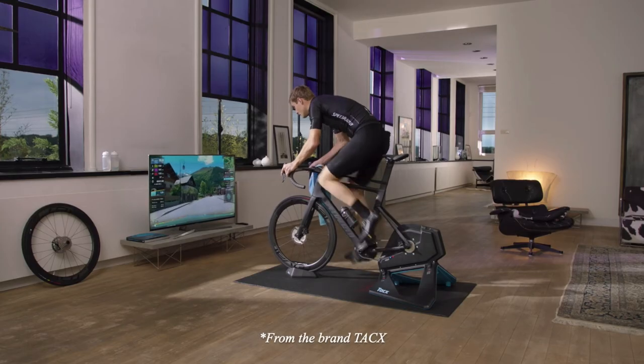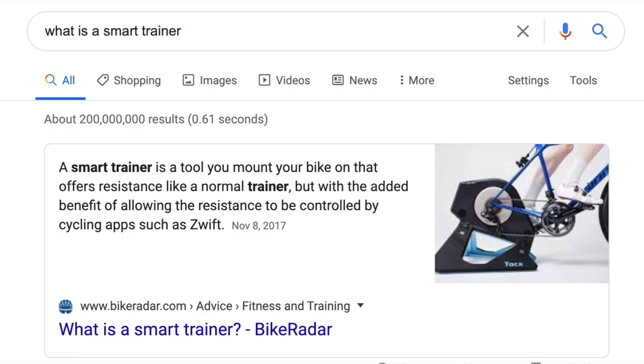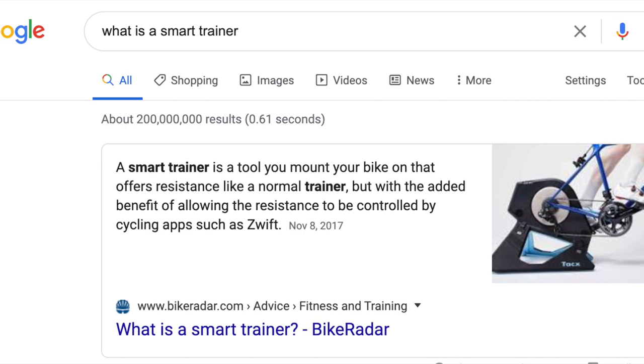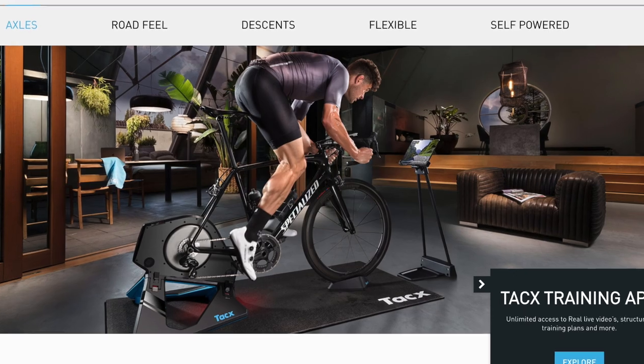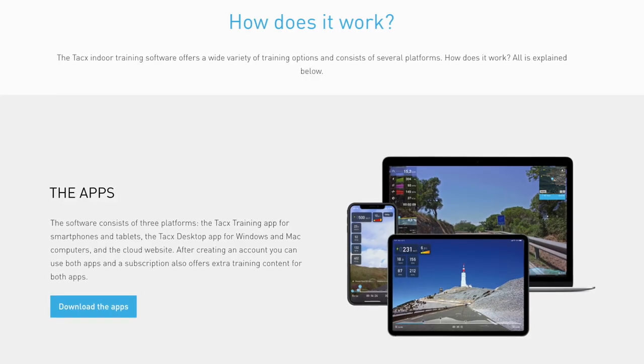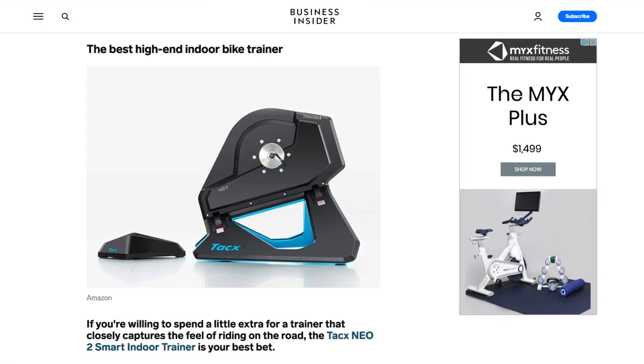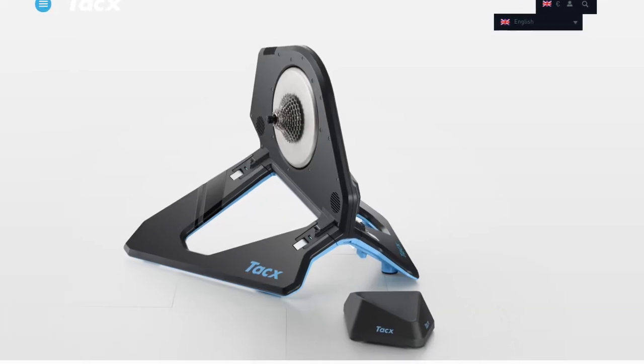Last on my list is from the brand TACX — their Smart Trainer. A Smart Trainer is a tool that you can mount on your bike that offers resistance like a normal trainer, but with the added benefit of allowing the resistance to be controlled by cycling apps such as Zwift. Naturally, these trainers require someone to own a road bike first. They are great for winter training and make a lot of sense for someone who lives in the city and would like the option to work out indoors. According to Business Insider, the best high-end indoor bike trainer is the Neo 2 Smart Indoor Trainer with a retail price of $13.99.